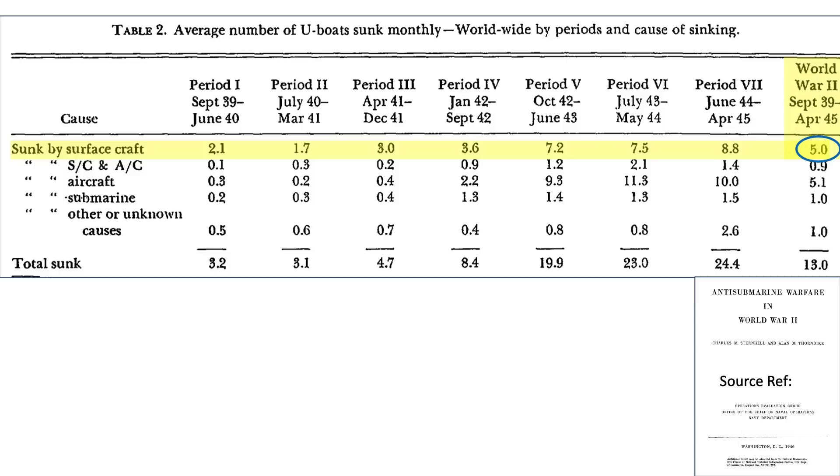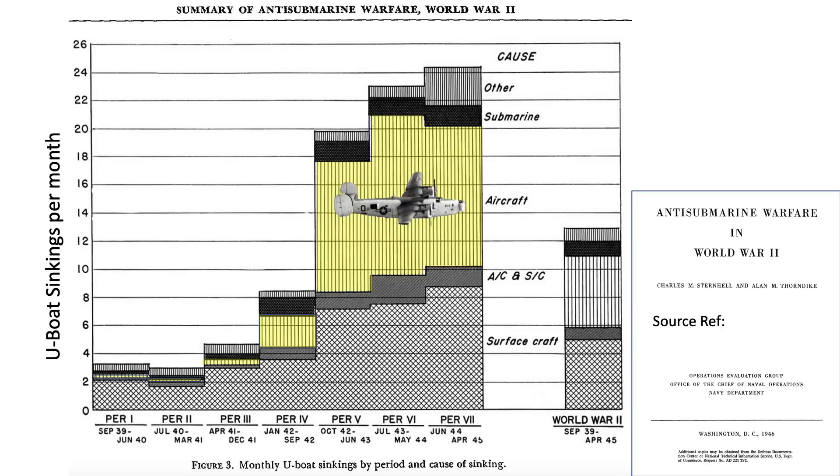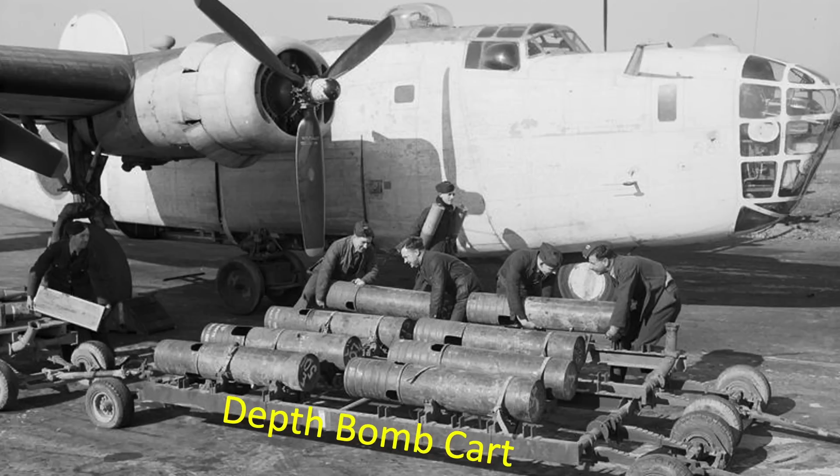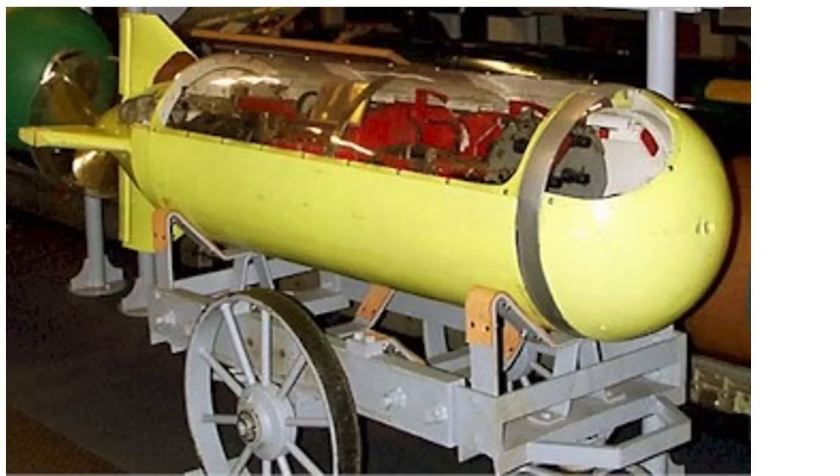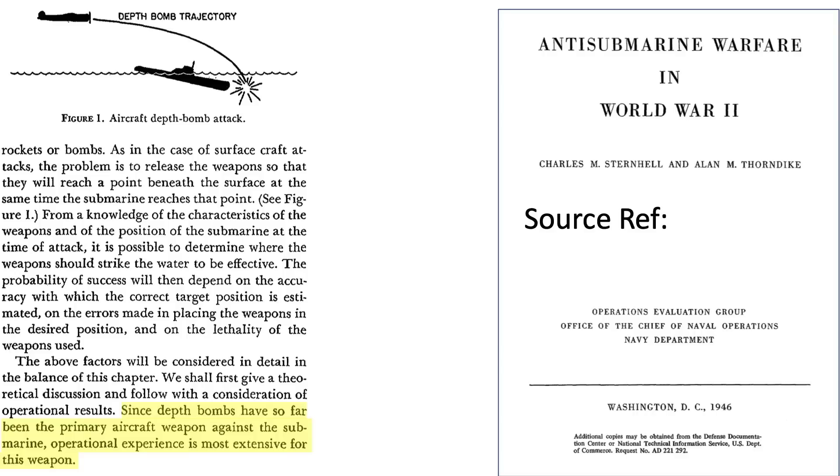As discussed in the channel's Part 2, 5, and 6 videos, the B-24 and its variants sunk more U-boats than any other aircraft. An aircraft can attack submarines with either depth bombs, air-to-sea rockets, or MK-24 mines. Mark-24 mines were the code designators for an airdropped acoustic homing torpedo, also called FIDO. Depth bombs were the primary aircraft-deployed kill stores adopted against submarines.